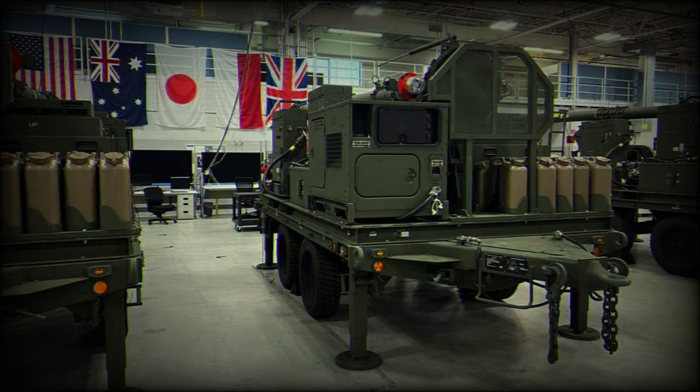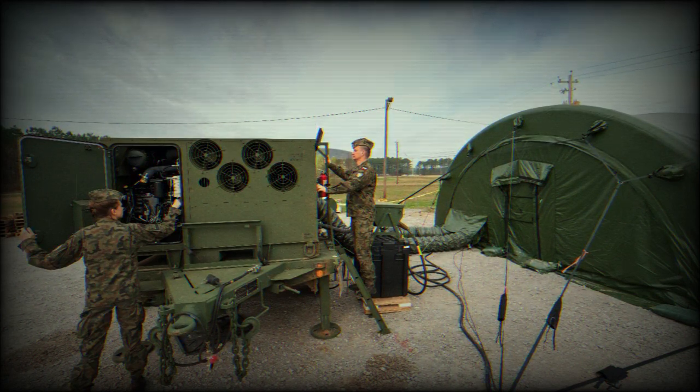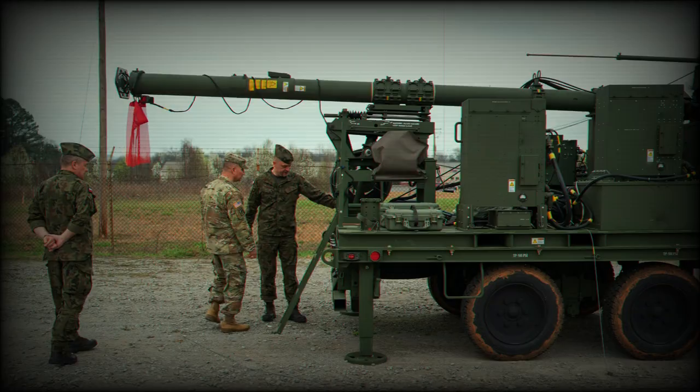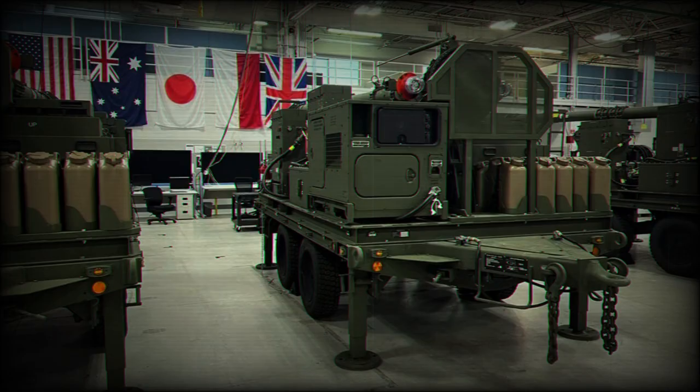Poland is the first US ally to field IBCS. Coupling our innovative individual skills trainer with IBCS creates a complete package for the US Army and allies to prepare them for tomorrow's multi-domain battlefield, said Rebecca Torzone, Vice President and General Manager, Combat Systems and Mission Readiness, Northrop Grumman.